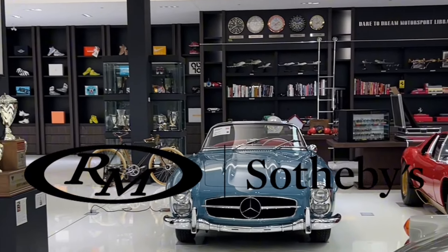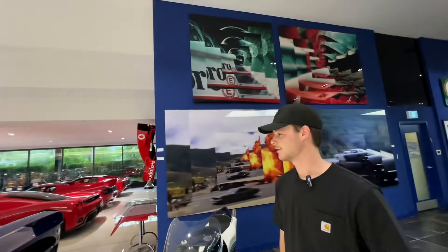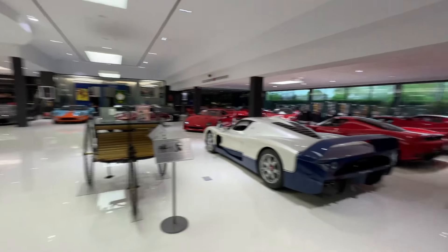We're now mic'd up and it is time to tour the entire collection. I've got my friend Keegan here. Introduce yourself — what do you do? I'm the communications specialist at RM Sotheby's. He is the man responsible. Pretty much every time I come and film a collection with RM, it's thanks to Keegan and Ethan. They invite me out to film these insane collections like this one today, which is probably Canada's best car collection. Yeah, it's definitely up there.